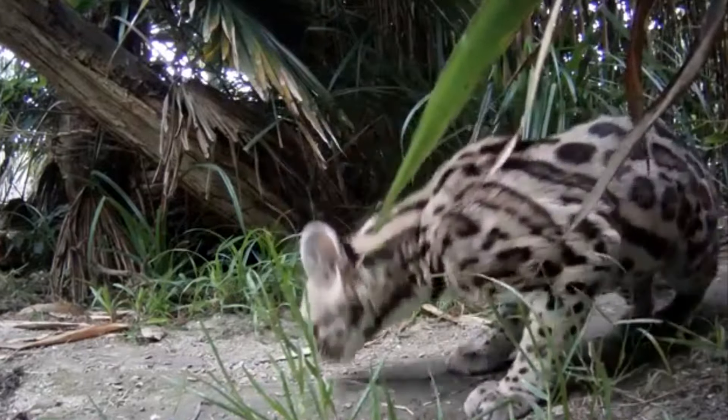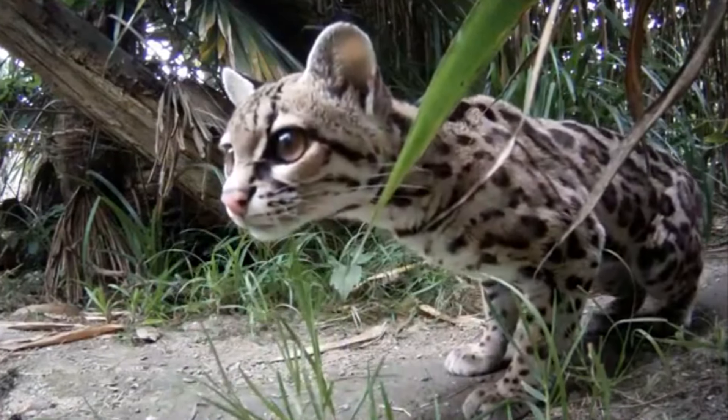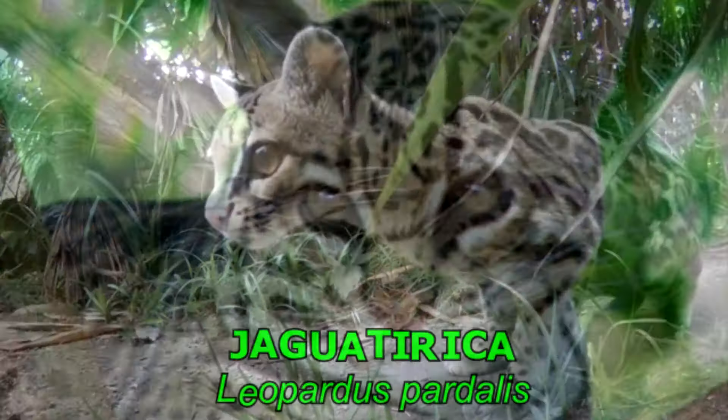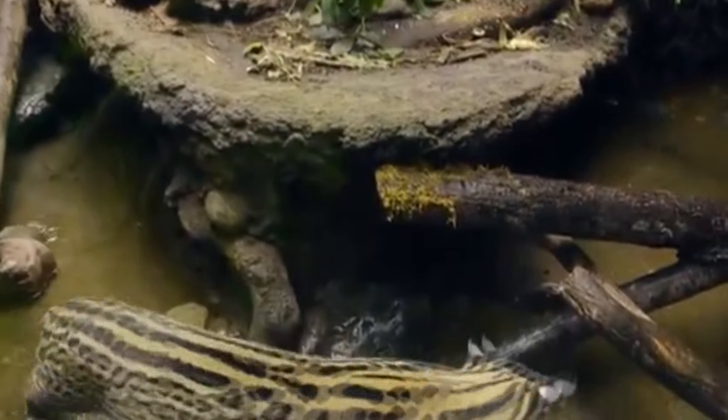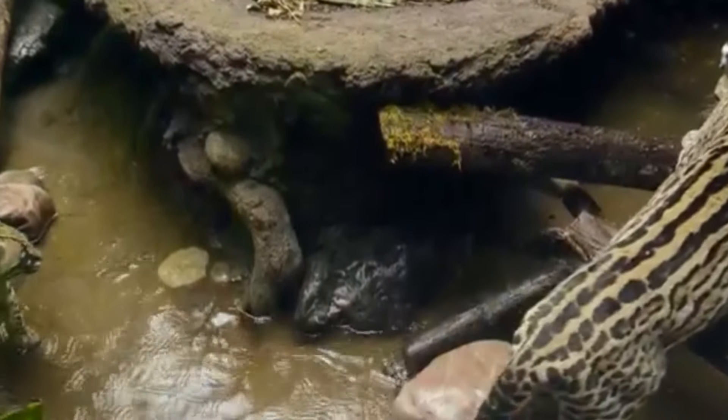Apesar de viver em muitas regiões, o gato maracajá é muito raro nas áreas onde vivem as jaguatiricas. Provavelmente ele seja predado por esse felino, que geralmente é maior e bem mais forte.